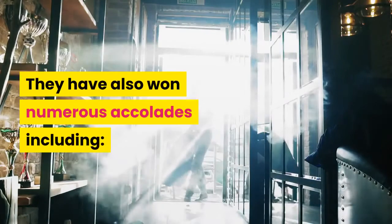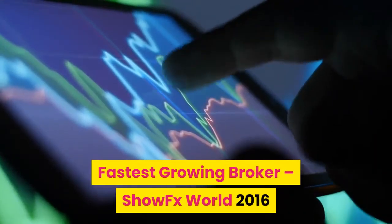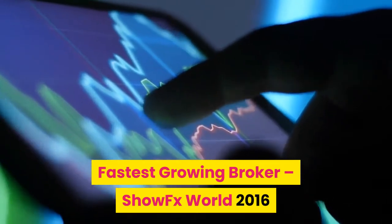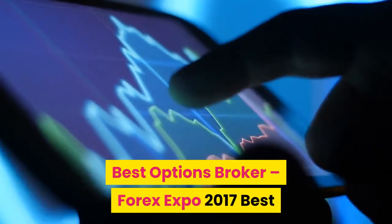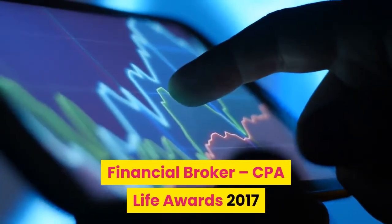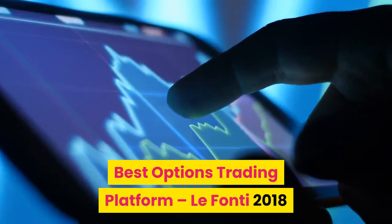They have also won numerous accolades including Fastest Growing Broker ShowFX World 2016, Best Options Broker Forex Expo 2017, Best Financial Broker CPA Life Awards 2017, and Best Options Trading Platform LaFonti 2018.